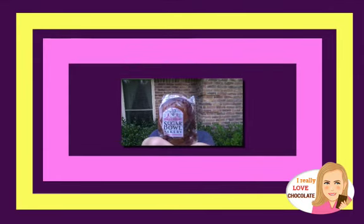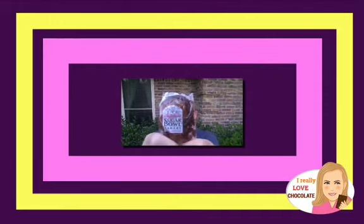Hey you guys, it's Becca Niederkrum from IReallyLoveChocolate.com and as you can see, I'm actually outside today. It is the most amazing, beautiful day and I'm going to try a brownie. This one is from Sugar Bowl Bakery. I'm really excited because I think I've seen their treats at Whole Foods and Central Market.